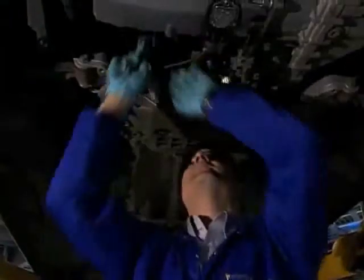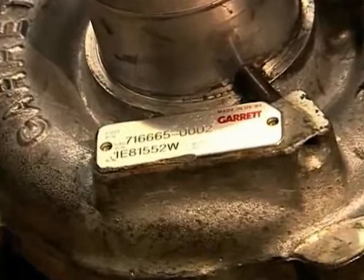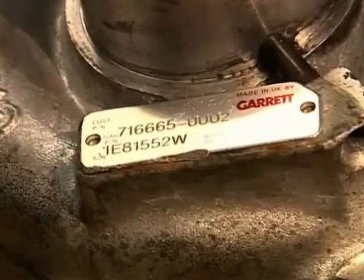However, the best way to be sure you receive the correct turbo from your motor factor is to check the nameplate or label on the failed turbo. You may need to remove the turbo from the vehicle to see the plate clearly.